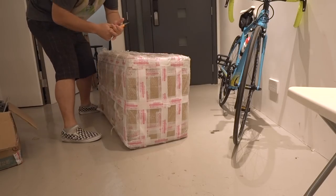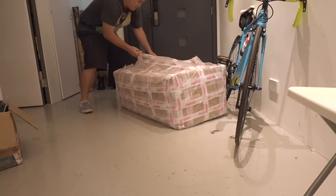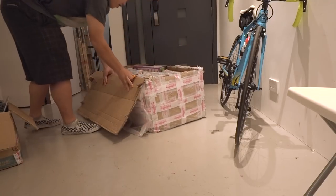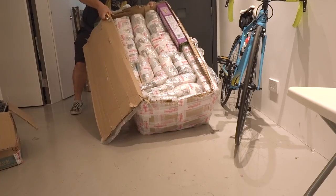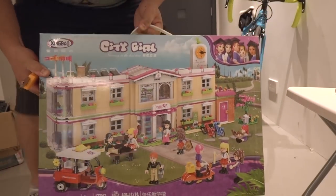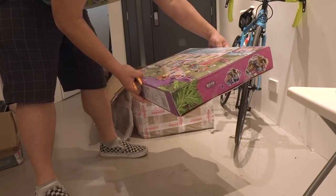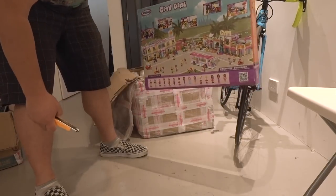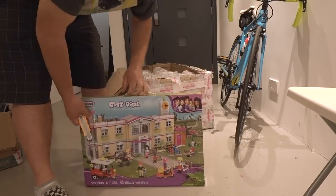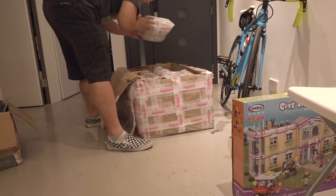The biggest unboxing ever! Wow, tons of stuff — look at that, that's a big unboxing. What's this one? I think this is brand new — City Girl from Zingbo. I think this is pretty new. Wait, I'm trying to decide what this is. This is a teaching building — this is school. I can't wait to do this one! It's a whole set — it's like a university thing going on. So that's for me. It's almost the entire set of City Girl from Zingbo.